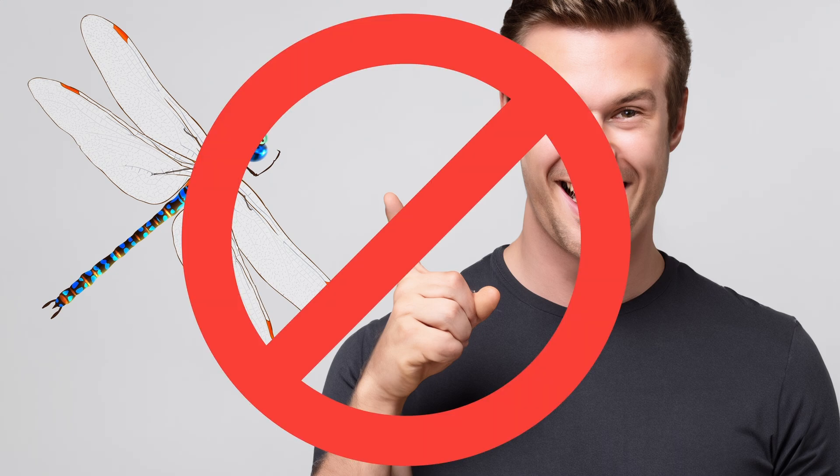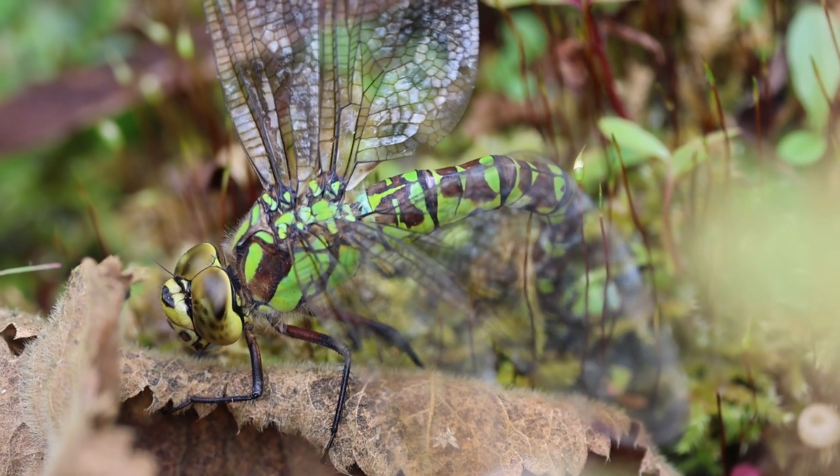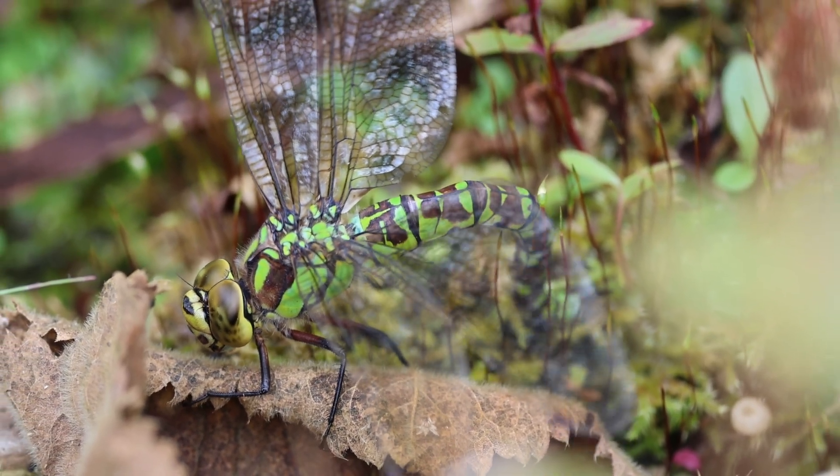Please believe me — dragonflies don't sting humans. In this video, I just want to show you what really happens when they lay their eggs.